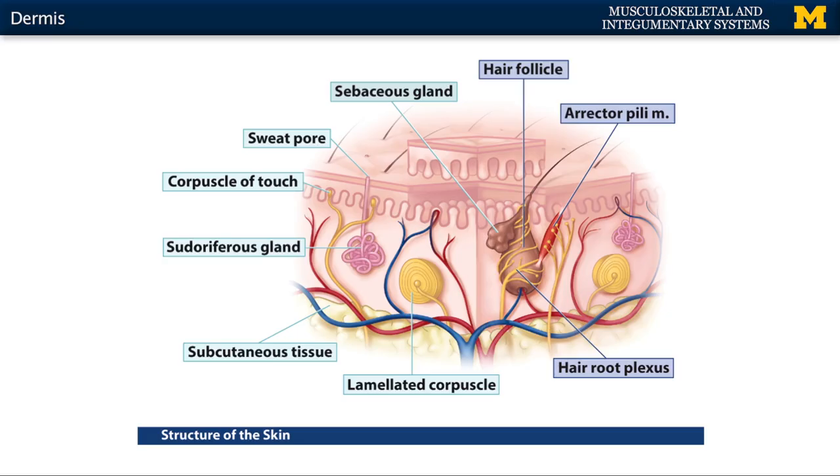There are two divisions of the dermis. You're going to have the smaller papillary region, which is only about 20% of the dermis, and then the thicker reticular region, which is about 80% of the dermis. The reticular region really has more of those components of the dermis, such as glands as well as sensory receptors.